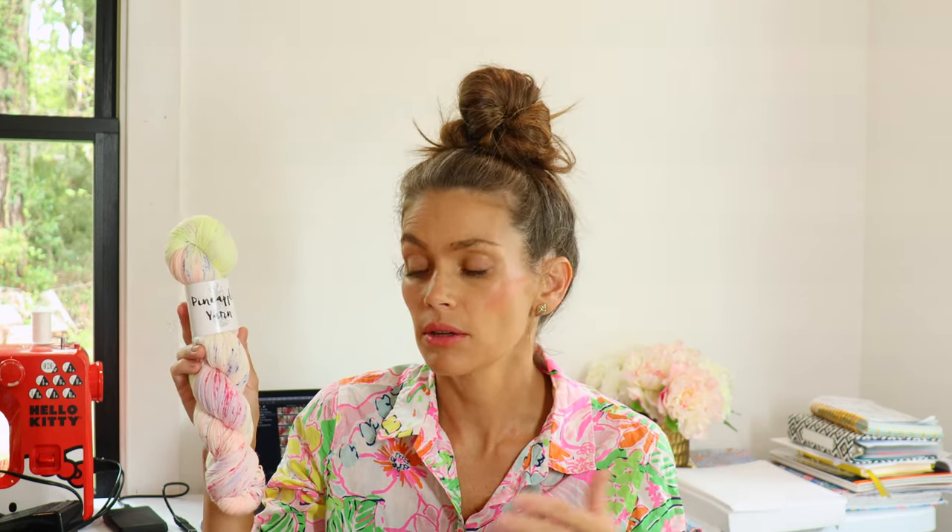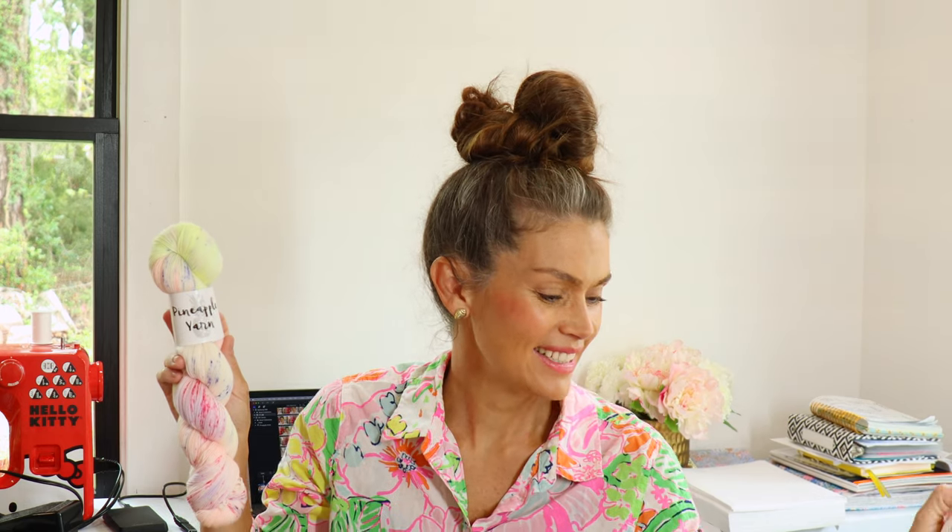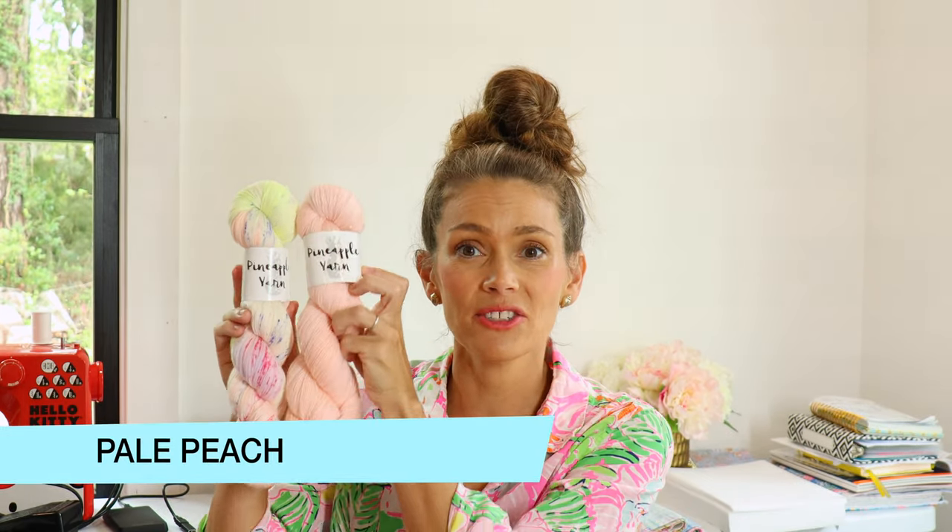I was inspired by the Saharan dust plume that came over mostly the southeastern US this past week. I went to the beach this weekend and it was incredible — the atmosphere, the change in the ocean, everything looked so different. That's why I dyed this. I love this paired with Pale Peach.